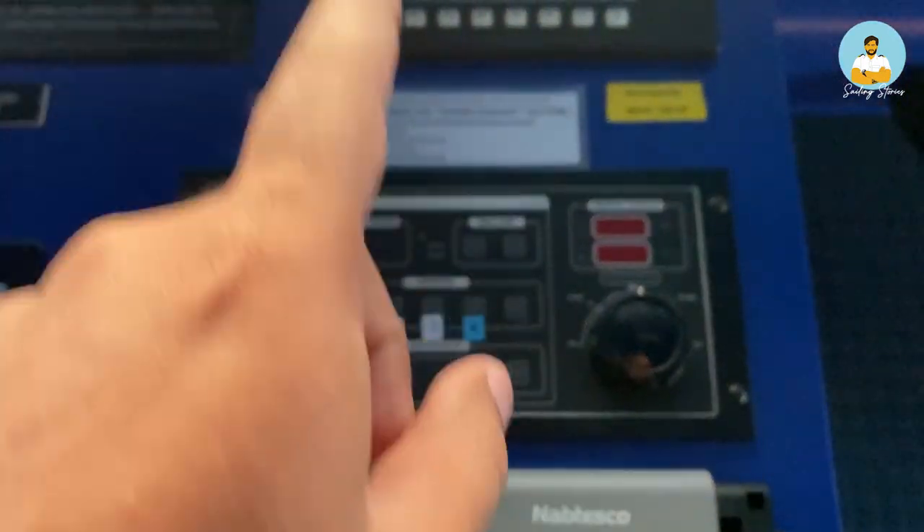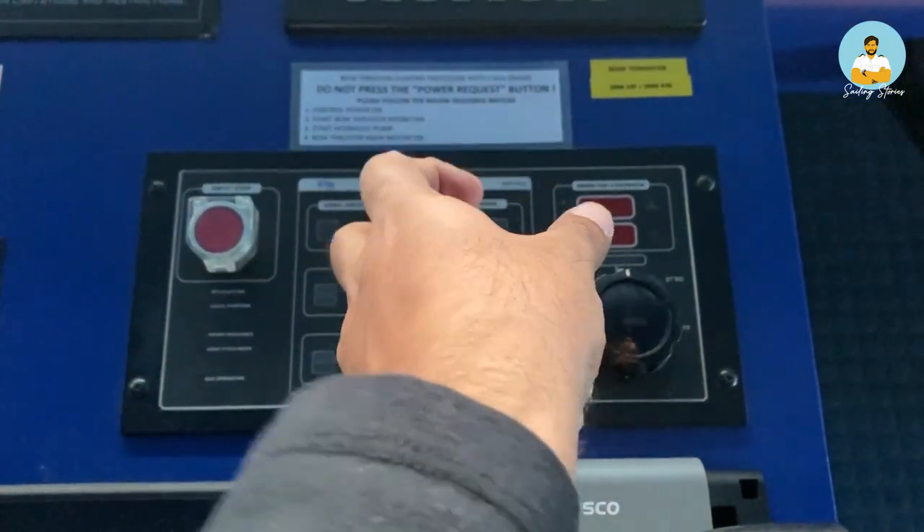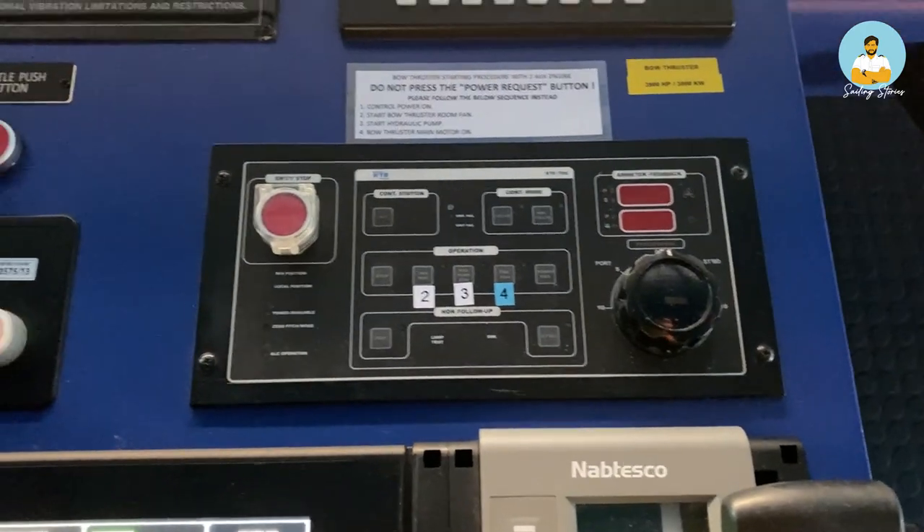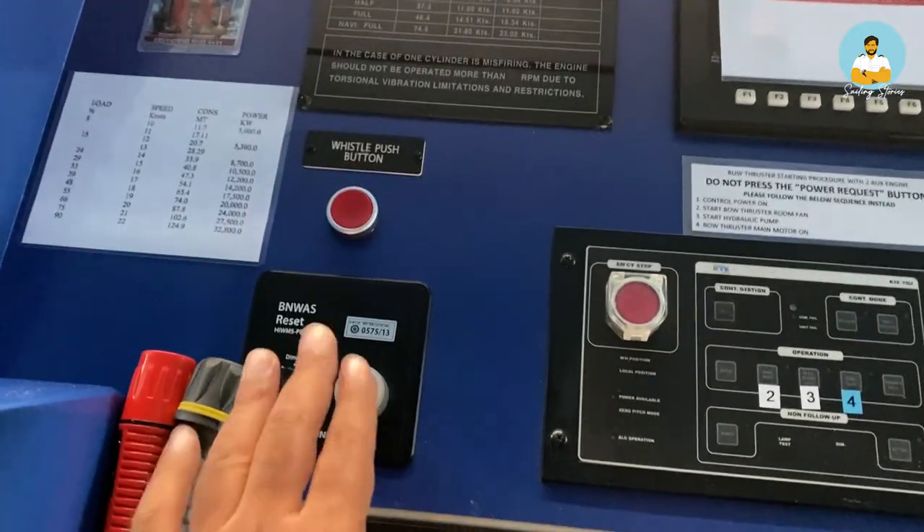This is the bow thruster system which is fitted in the forward. We just use this knob to go starboard and port during maneuvering quickly. This is the BNWAS reset. The BNWAS is basically an alarm and alert system which alerts the duty officer every 12 minutes. What happens is if the duty officer is not awake, or if he is incapacitated or something happens to him, the BNWAS will alert him first, then alert the captain of the ship, then alert the other members.